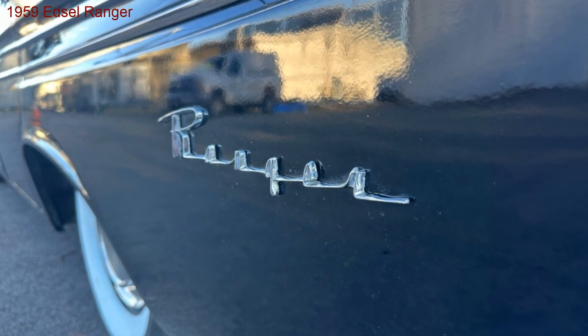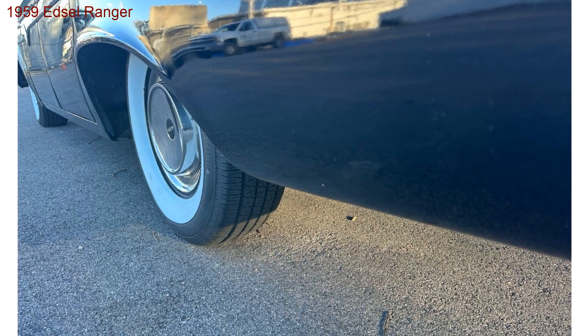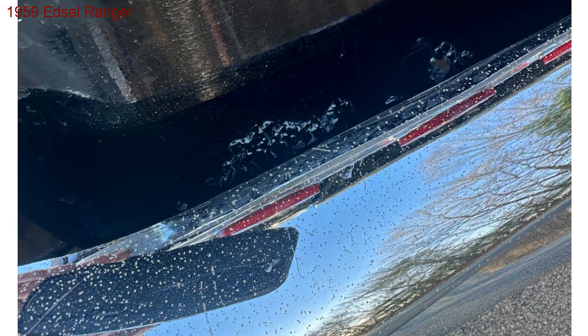Black beauty, timeless appeal. Dressed in sleek black, this Ranger exudes timeless elegance. The black interior whispers sophistication, waiting for your personal touch to make it your own.